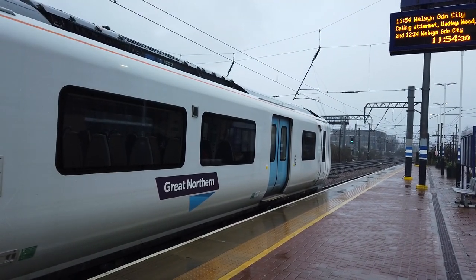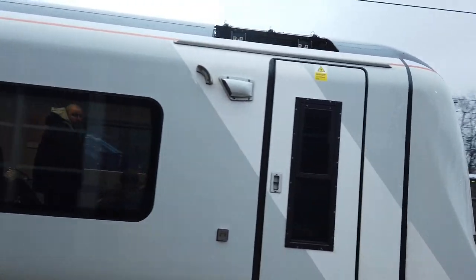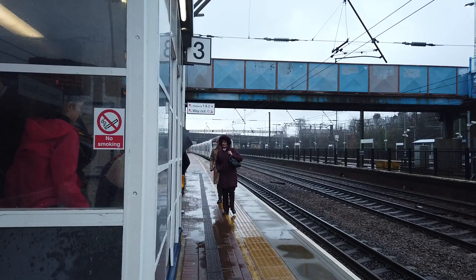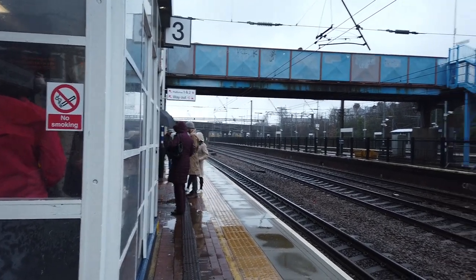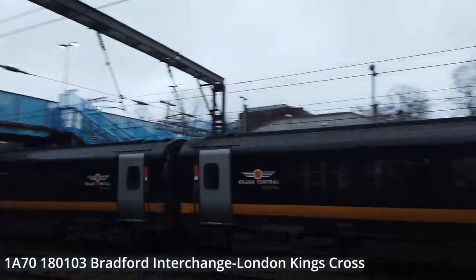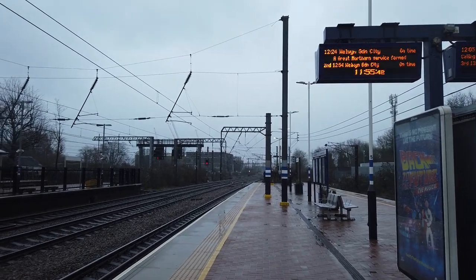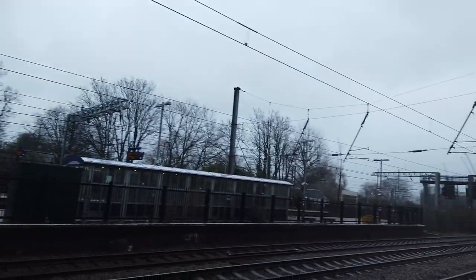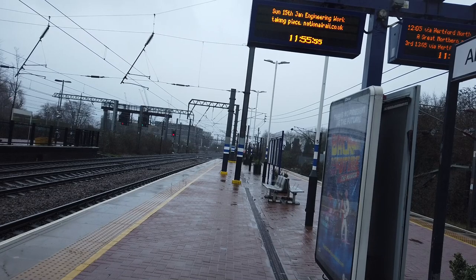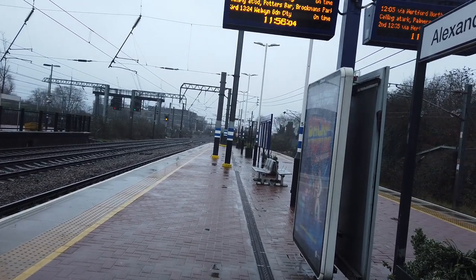The worst of the rain seems to have eased now. Calling next at New Southgate. Let's see what turns up next — I feel there might be a train very, very soon. That one very nearly caught me off guard: 180103 on a Grand Central service running from Bradford Interchange to London Kings Cross. There are actually two routes that Grand Central take between London Kings Cross and Bradford Interchange — some of them stop at Pontefract Monk Hill, some of them don't. That one did, so that would have been one of the few trains a day that stop at Pontefract Monk Hill.